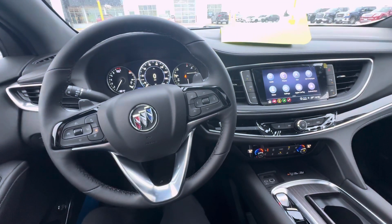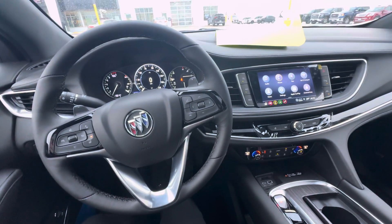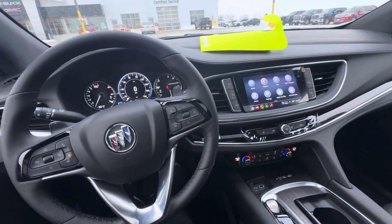Hello everyone, I'm here with Meijer Motors to show you our brand new 2024 Buick Enclave Avenir. This vehicle has the Moonstone Gray Metallic exterior color with the Jet Black interior color.